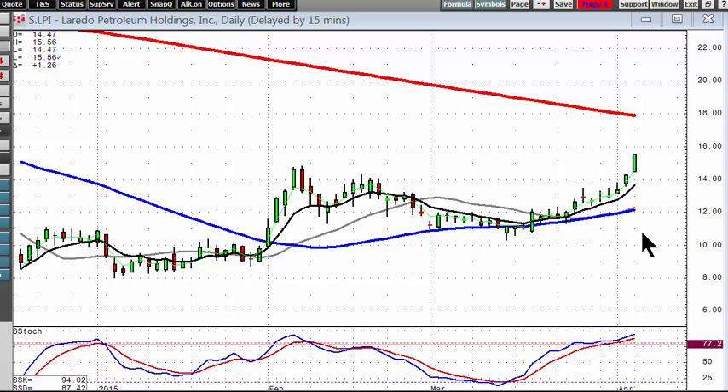Once again, candlestick signals and patterns allow investors to be in the right place at the right time — not only in a good uptrend, but chart patterns are going to produce very strong uptrends. That'll be it — we'll see you in the chat rooms.